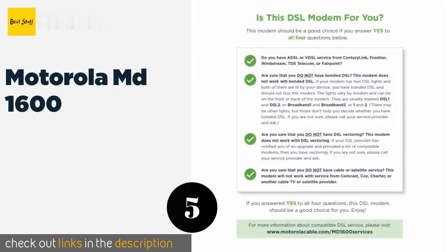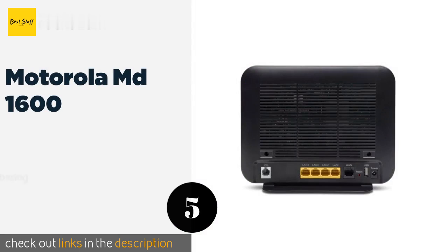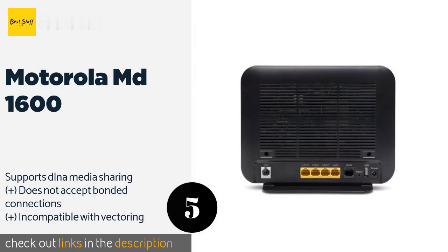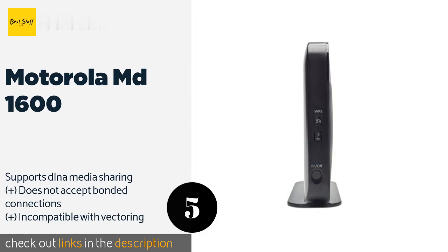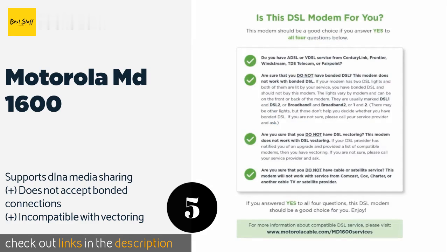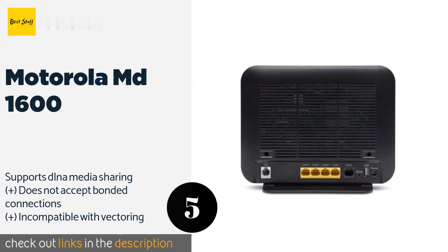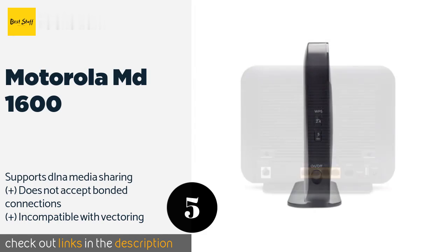The next product in our list is the Motorola MD1600. The router portion of the Motorola MD1600 boasts a Wi-Fi network capable of gigabit transfers as well as IPv4 and IPv6 functionality. Unlike many others, this one may still work if you need to switch to a different internet provider. The price is around $130.